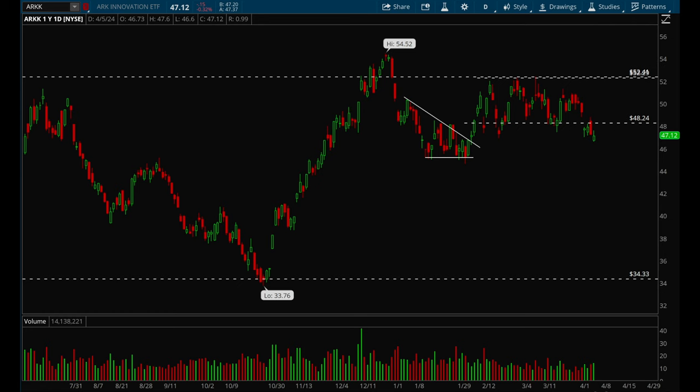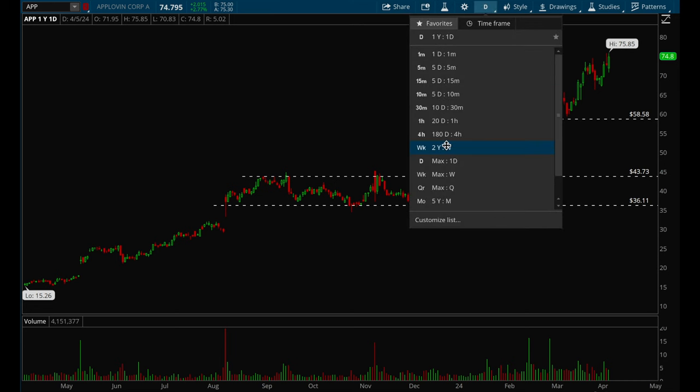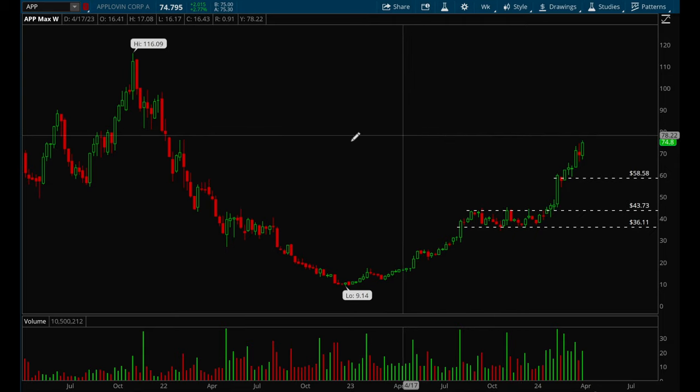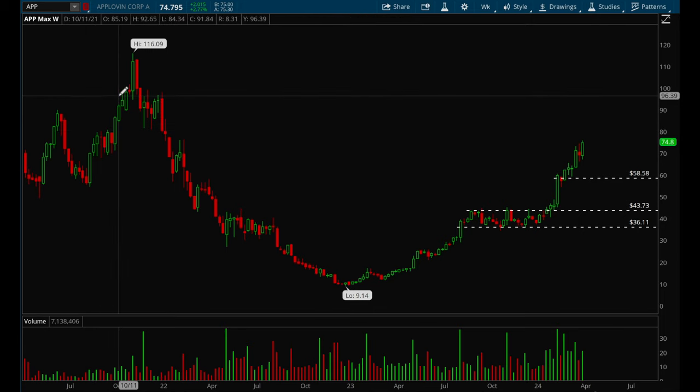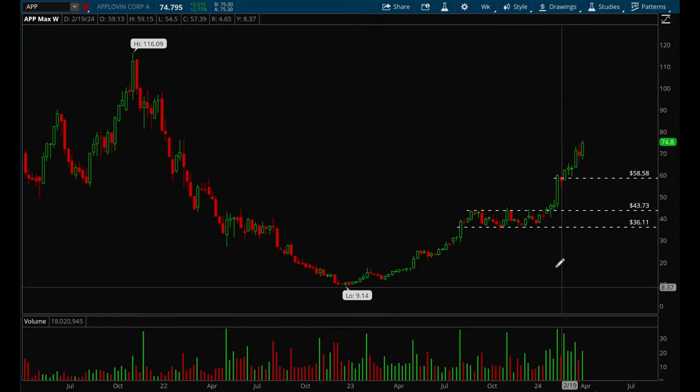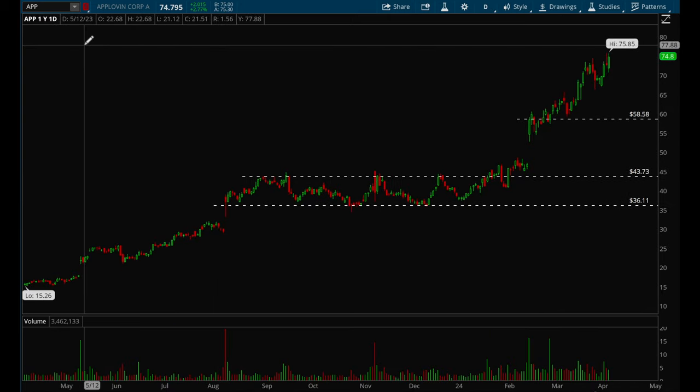Let's take a look at some individual names that have been acting well. Starting with APP — this name has been on a very strong uptrend for about the last year. It bottomed in 2023, had a very strong uptrend with earnings gap-ups, formed a nice base, broke out, and has been a slow grind up ever since. Target would be 80, then 96, then all-time highs. I really like the weekly volume accumulation — a lot more volume on the green bars compared to red, which is a sign of accumulation.